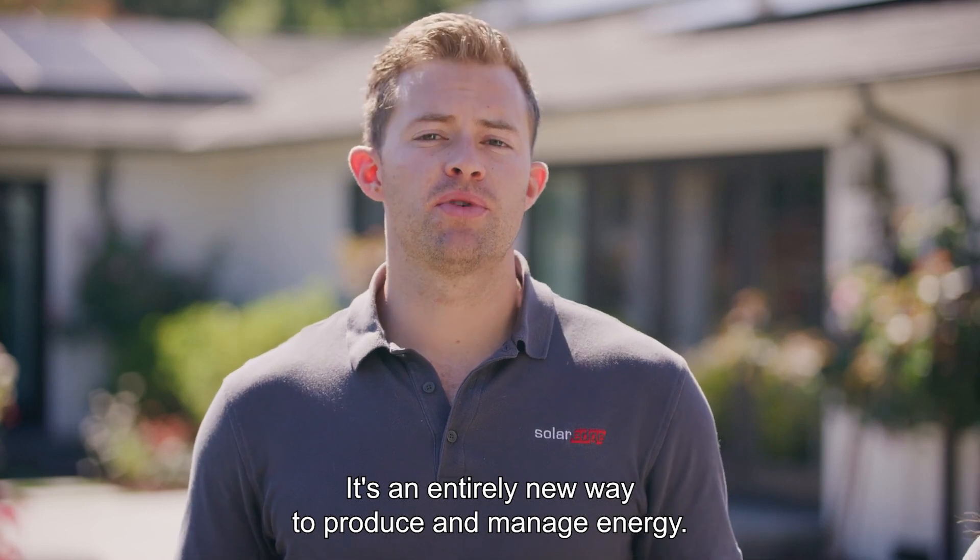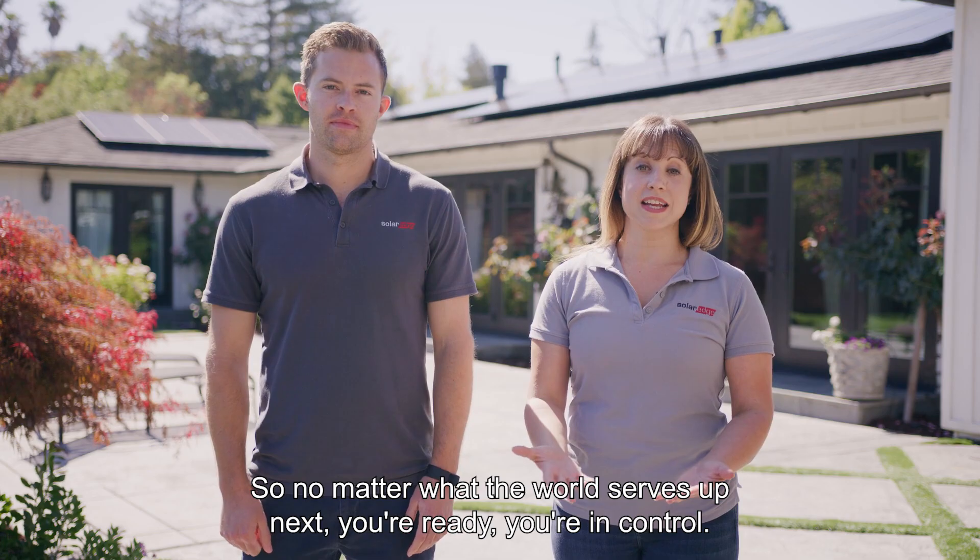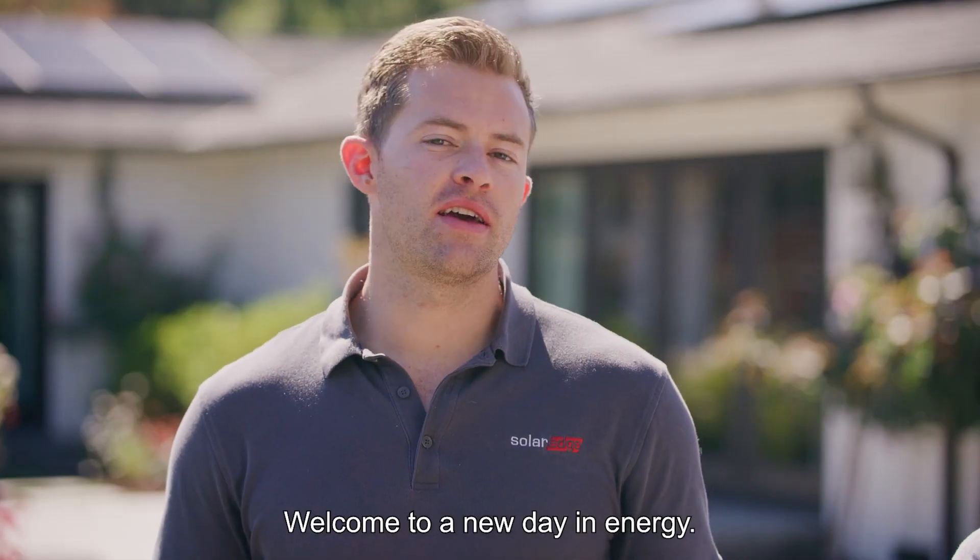It's an entirely new way to produce and manage energy. So no matter what the world serves up next, you're ready. You're in control. Welcome to a new day in energy. Welcome to SolarEdge Home.